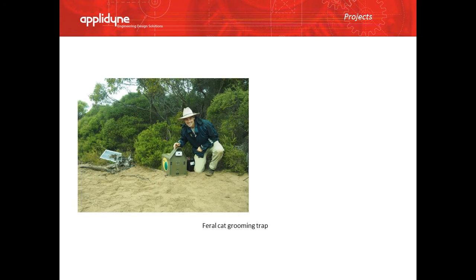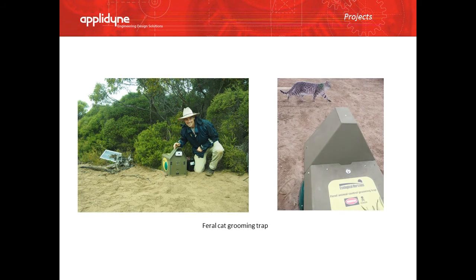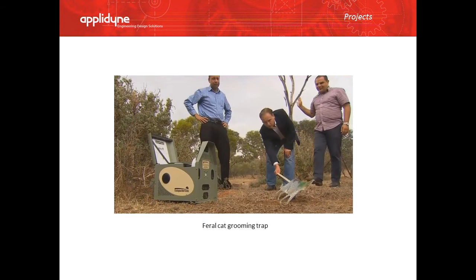And this is the feral cat grooming trap. It involved a lot of mechanical, electrical, and software design. I actually worked on the mechanical design of this during my internship in 2014. And here you can see the cat trap with Greg Hunt, the Environment Minister, testing it out.